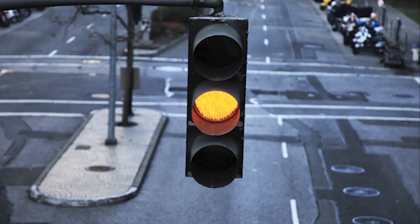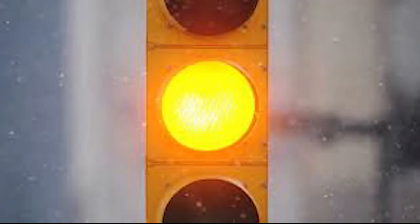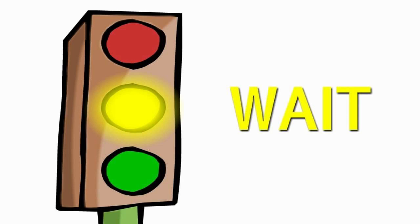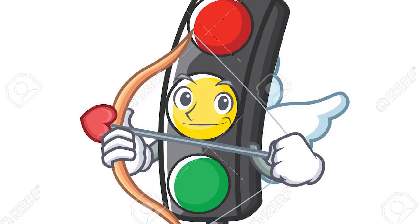Why is yellow used in traffic lights? The color yellow was used to caution drivers because it has a slightly shorter wavelength than red, but not as short as green. But, believe it or not, yellow was once used to mean stop, at least as far as signage goes.